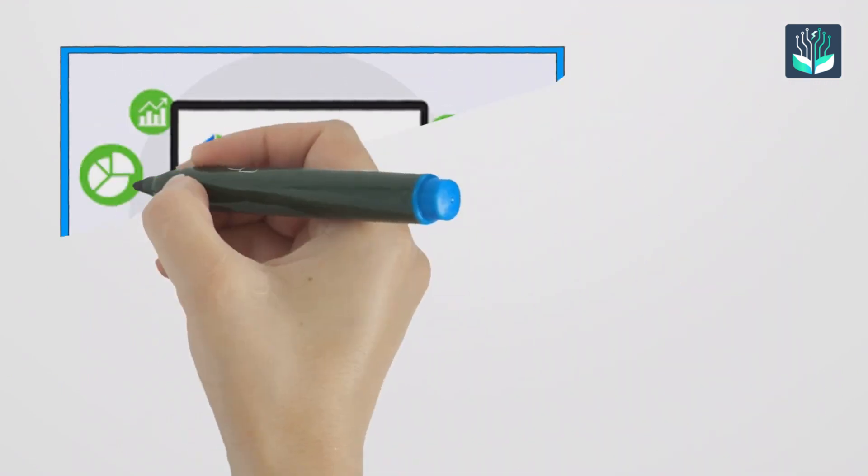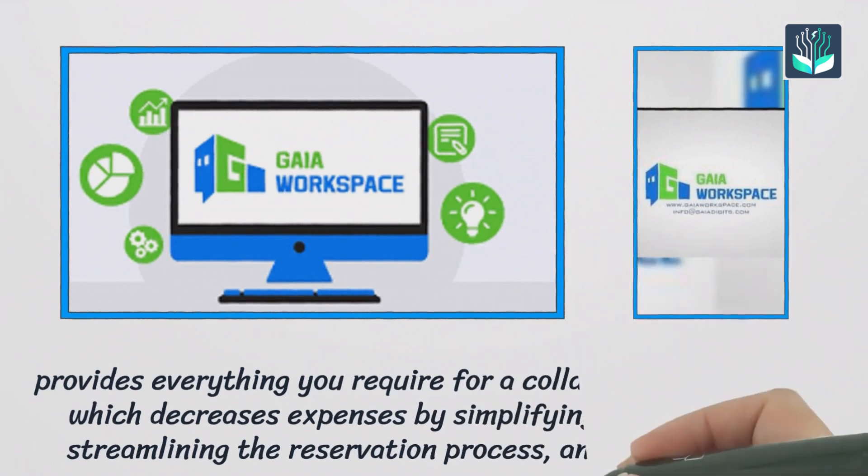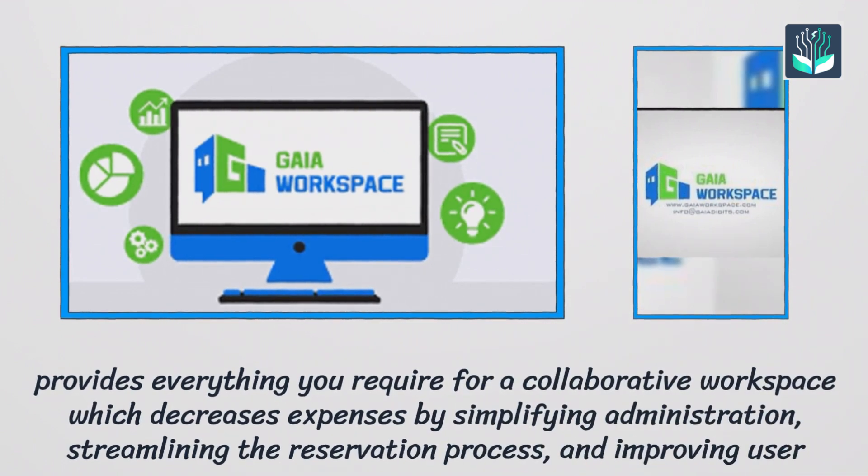Number six: Gaia Workspace. It provides everything you require for a collaborative workspace as a single solution, which decreases expenses by simplifying administration, streamlining the reservation process, and improving user experience.